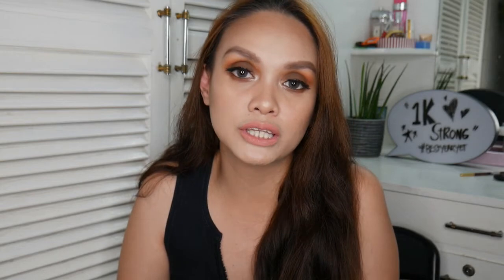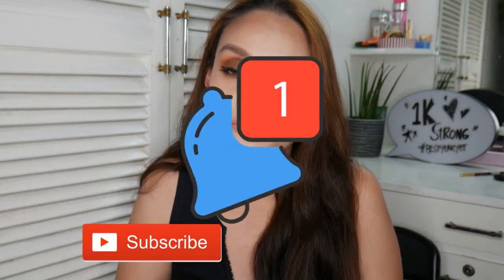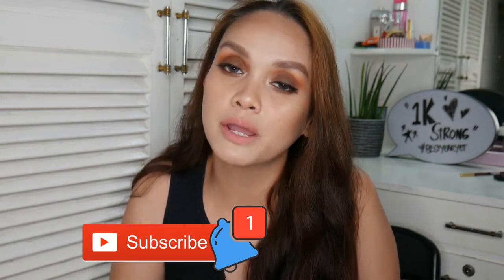But before we proceed to the tutorial, if you guys haven't subscribed yet, I would appreciate if you hit the subscribe button and the bell notification so you'll get notified whenever I post new videos. By the way, good news — if you haven't noticed yet, we are now 1,000 strong here!